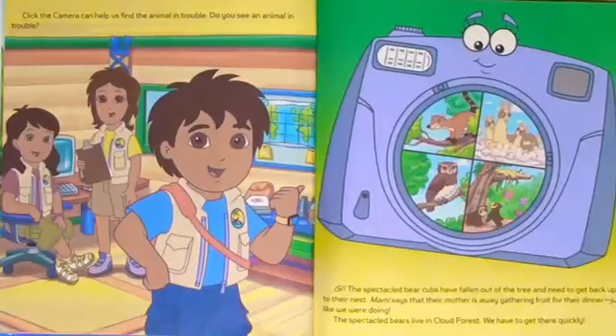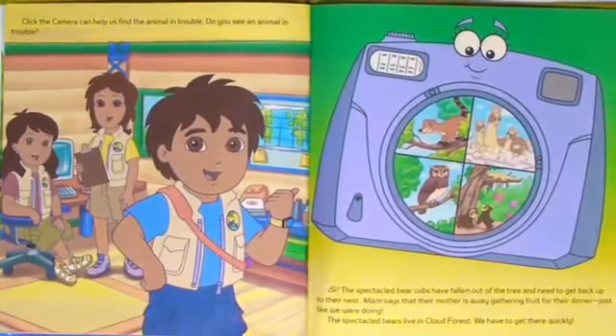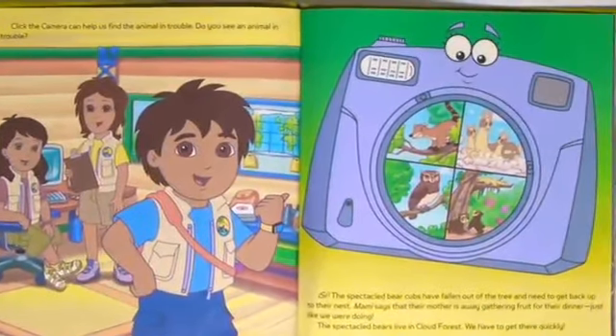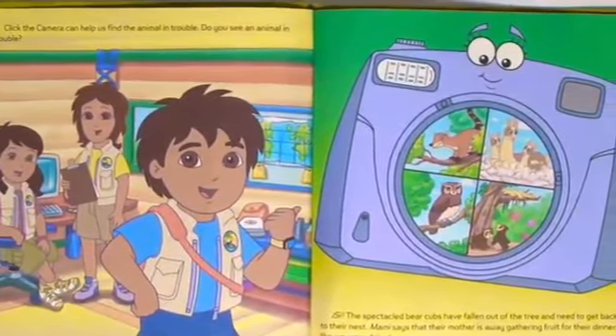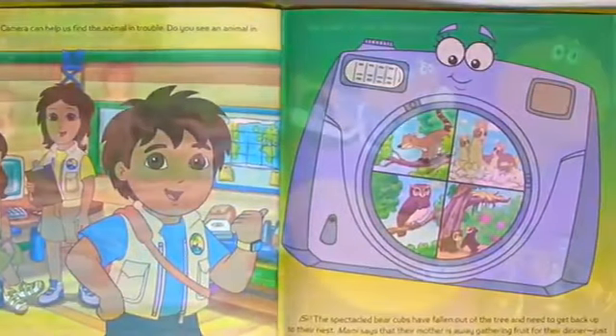Click the camera — it can help us find the animal in trouble. Do you see an animal in trouble? The speckled bear cubs have fallen out of the tree and need to get back up to their nest. Mommy says that their mother is away gathering fruits for their dinner, just like we were doing. The speckled bears live in the cloud forest. We have to get there quick.